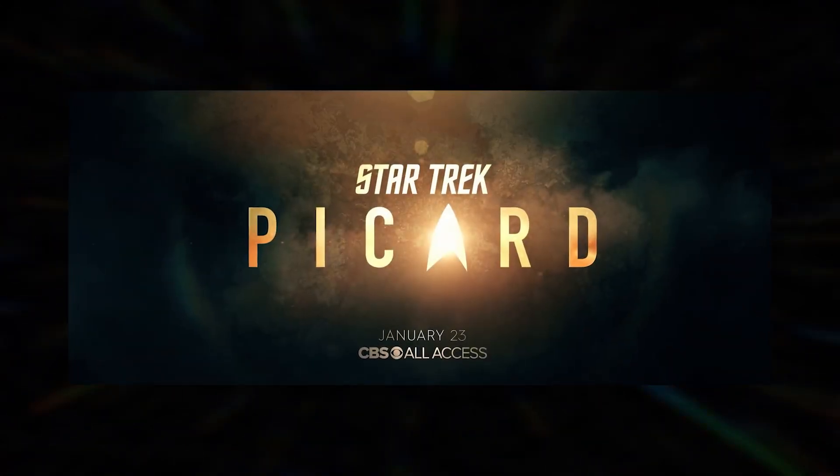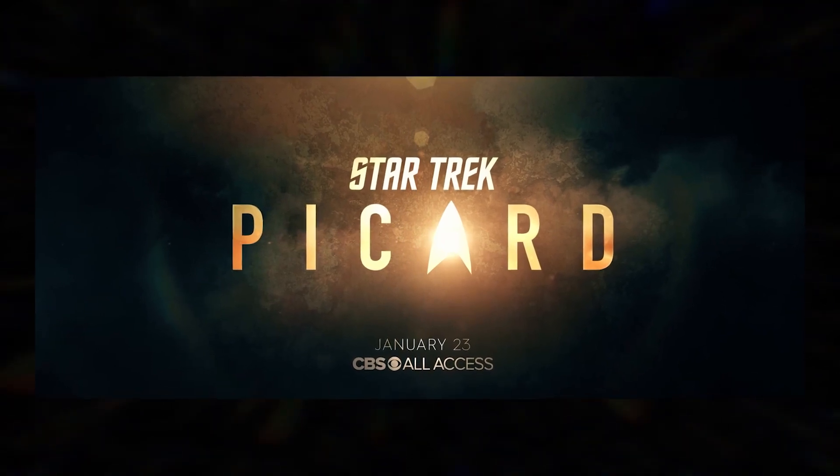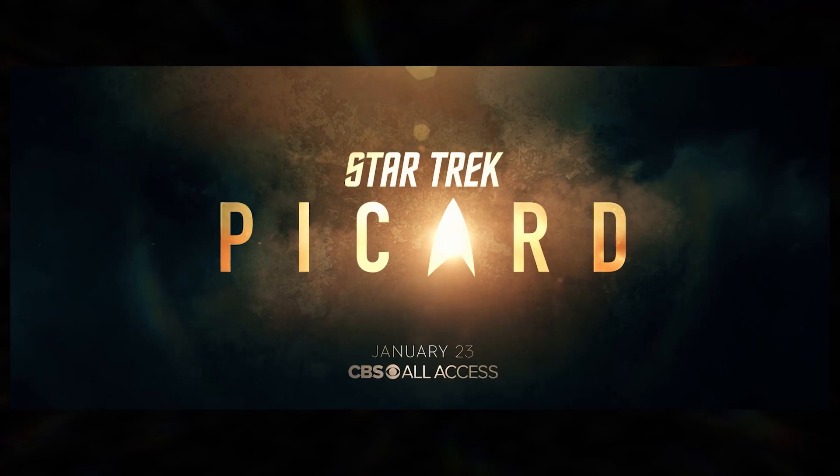As a heads up, our video here will contain spoilers for Episode 2 of Picard. To avoid any spoilers, we recommend turning away now.